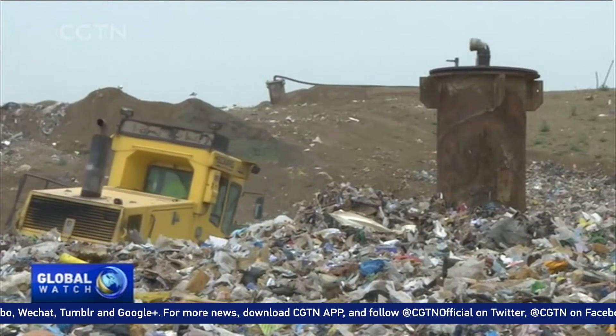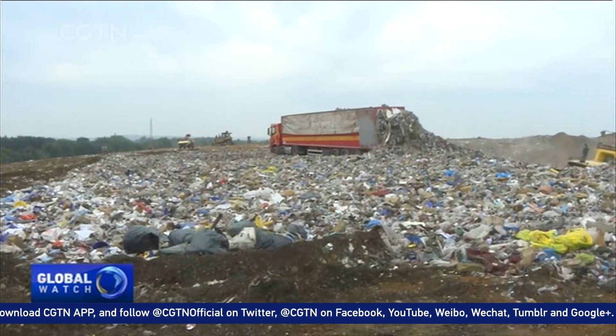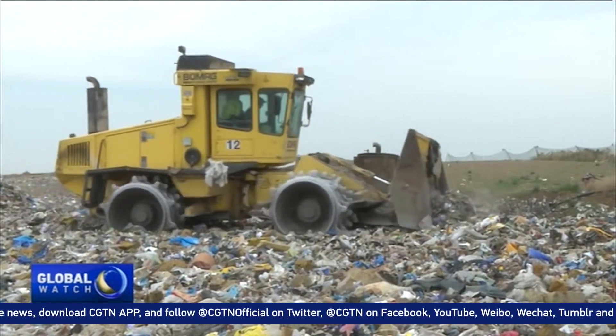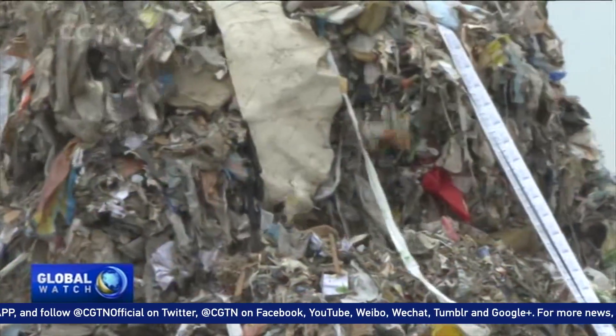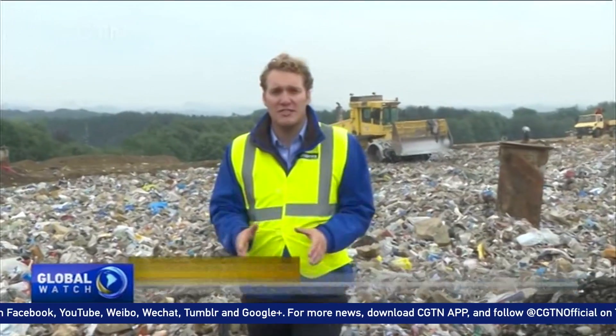If the research team are able to prove that the so-called mining of these sites can be economically profitable, there will be over 150,000 non-sanitary landfills across Europe which could be dug up. Last year, this landfill processed over 120,000 tons of waste.